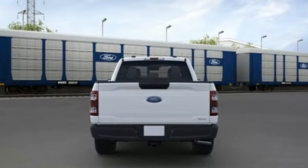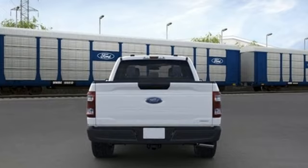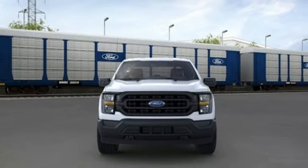V8 engine, four-wheel drive, automatic transmission, active grille shutters, streaming audio.